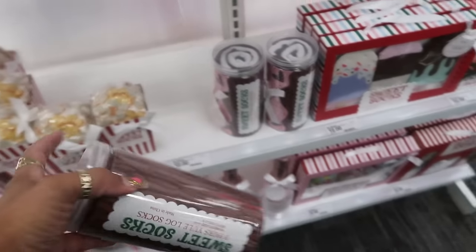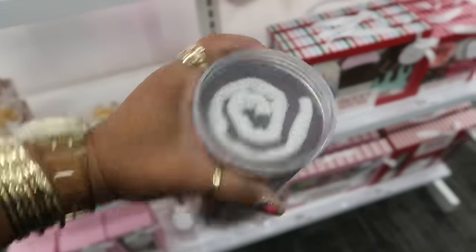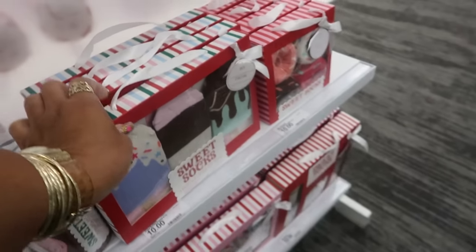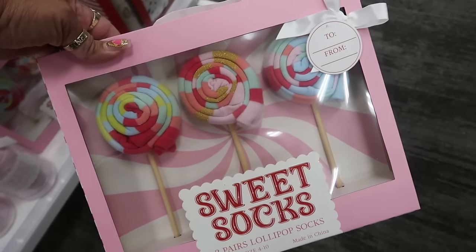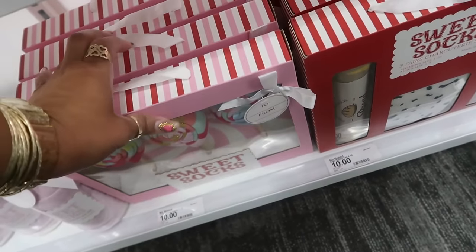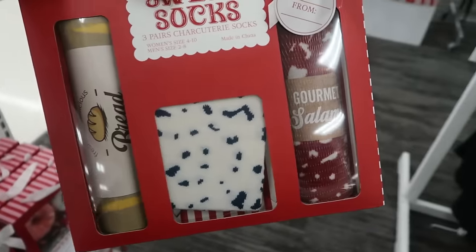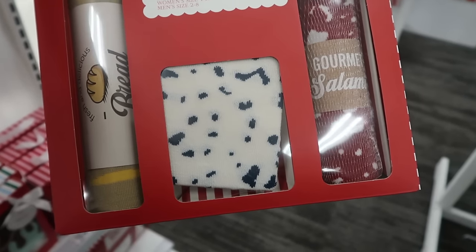This one is $10 — okay, so these are $10. A yule log. You get three pairs — that's why they're $10. Ice cream pop socks. Oh, look at that one — that's also $10. I knew those were gonna fall — oh my goodness! All right, and then this one: Charcuterie socks — the salami, the bread, and then whatever the middle one is. That's creative!